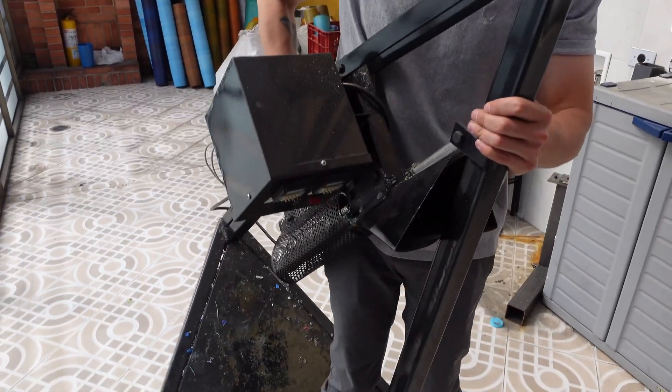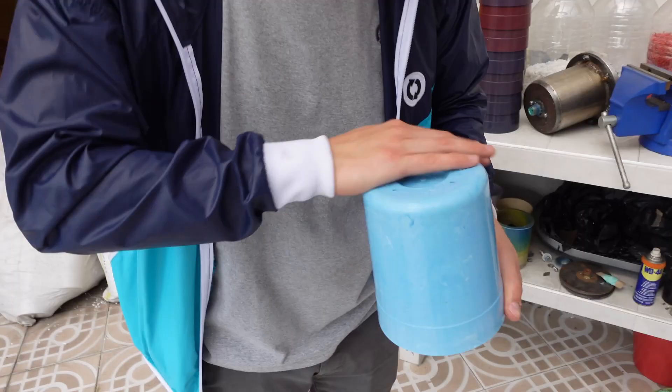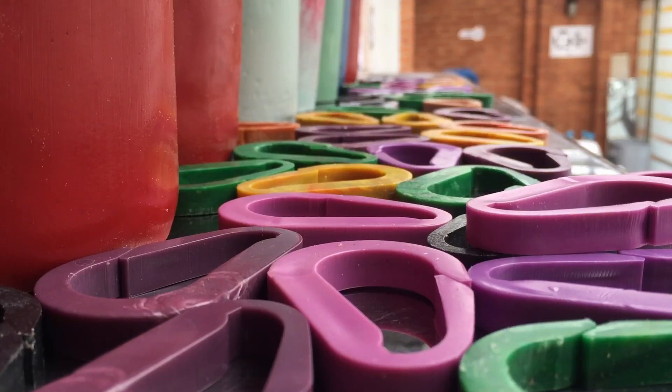Three years ago I had an extruder pro in that corner, a shredder pro, and the manual injector. With these we operated as a mixed workshop. We mainly produced plant pots and hexagonal tight carabiners.